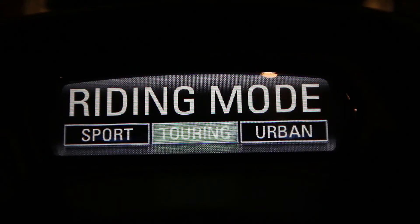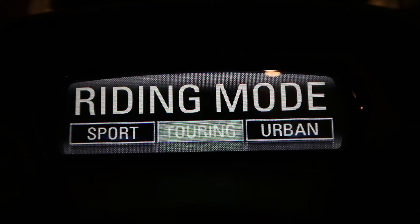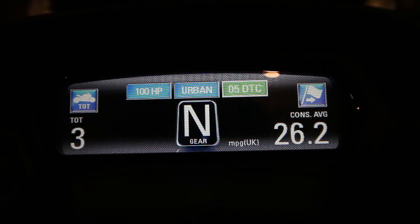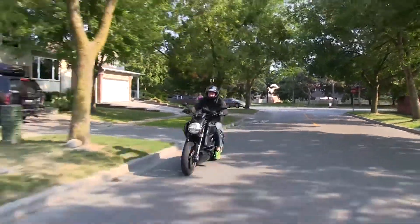In Touring mode, we now have 162 horsepower with a smooth throttle response and a less aggressive engine mapping. When we select Urban mode and hold in the turn signal cancel button, we now see we have 100 horsepower. By default, we have a level 5 traction control — a lot more traction control, less ability to slip, and a smoother, easier ride around town.